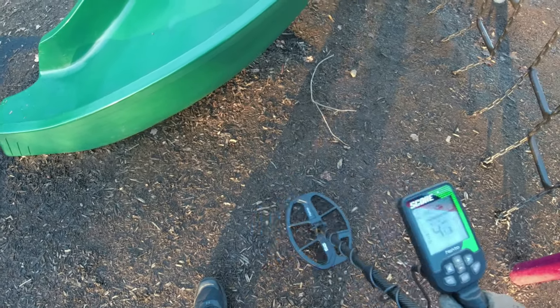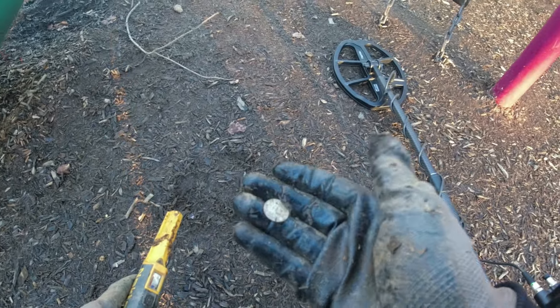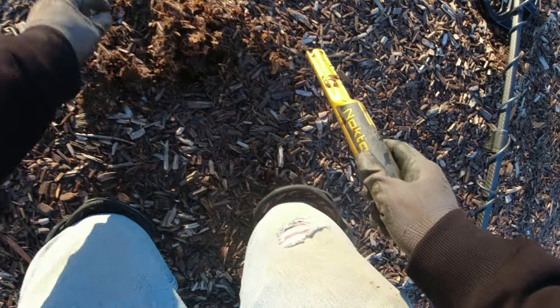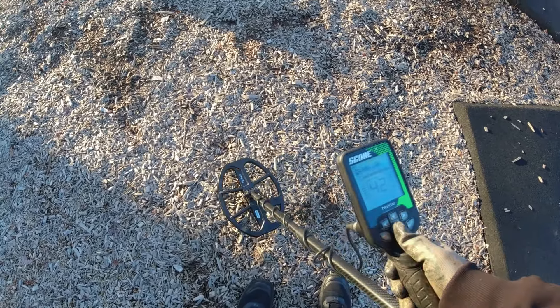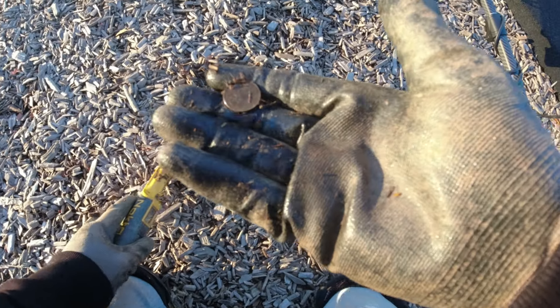I got a 45-46 just right underneath the top bit of that mulch right there. That's gonna be a coin - oh, it's a dime! All right, we're getting close to being able to eat today. Got my dime. Got a 42 right here - I hope it's coinage. Bam, it's a penny. Every penny counts, right? Got myself another 42. Yes, coin - I think it's a penny. Yep, it's another penny.